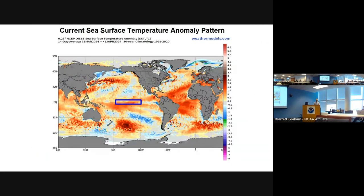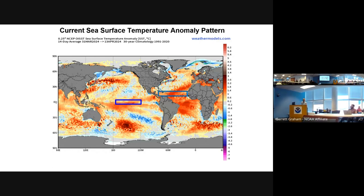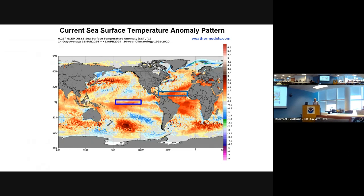Here's our current sea surface temperature anomaly pattern. The Niño 3.4 region is still above normal, but that warmth is truly skin deep. The main development region is still record warm. Even if we warm at the slowest observed rate in the satellite era for the main development region, we would still be the fourth warmest on record, trailing last year, 2010, and 2005. Still very, very hot even if things cooled much faster than expected.